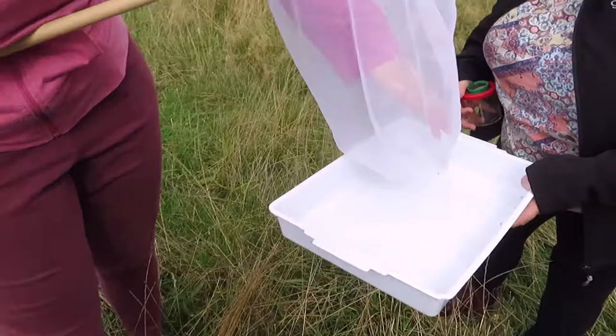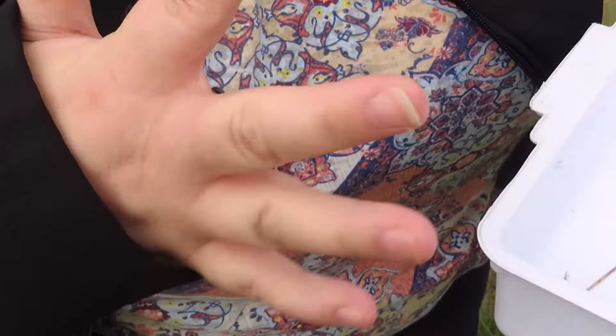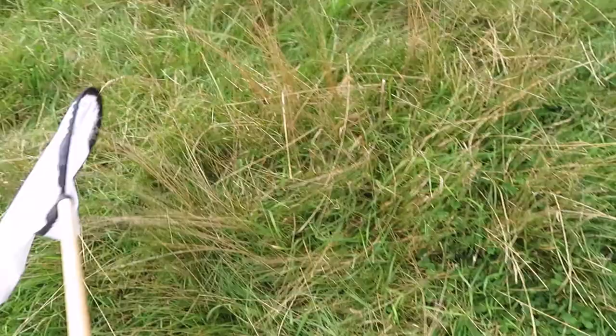All right, so what are we doing now, guys? We're sweeping the ground with some nets and then we're tipping them out into a tray seeing what insects we find. A couple of flies. Emma was just doing some sweeping with the net and she managed to catch a little shiny beetle, and there is another one that she's got on her hand. We've got a shiny green one.